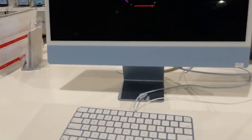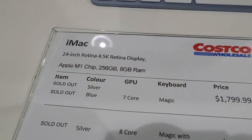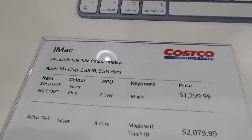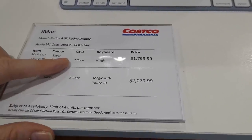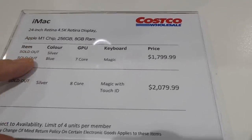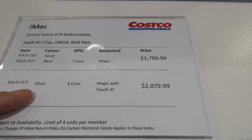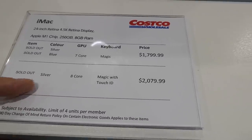The iMac 24-inch Retina 4.5K display with Apple M1 chip, 256GB memory, and 8GB RAM is available. Blue and silver with the seven-core at $1,800, and silver eight-core with magic keyboard with Touch ID at $2,080. Blue and silver are sold out but may come back.